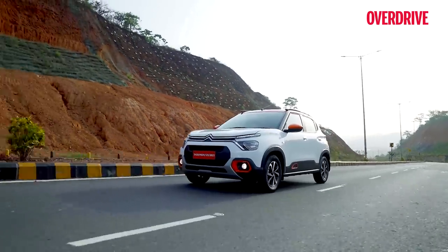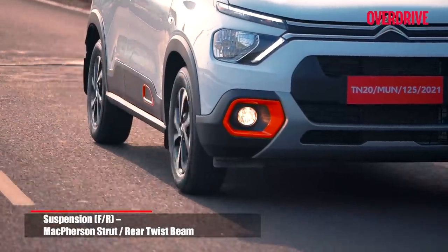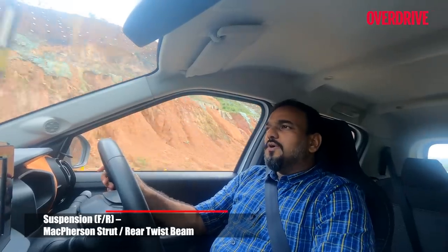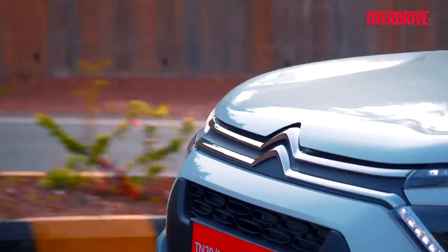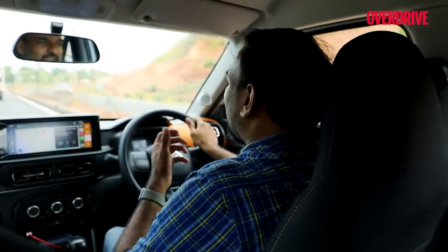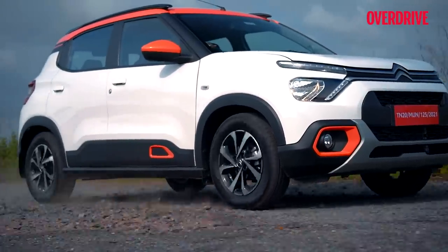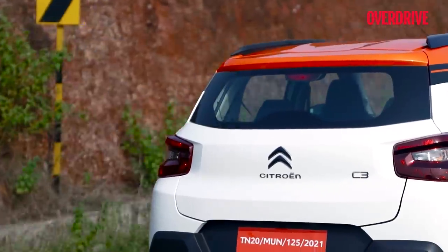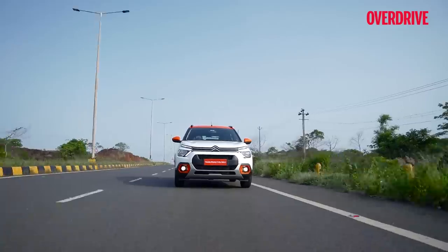I'm happy to report that the ride quality is actually quite supple even on the C3. The suspension is basic in its configuration — not as fancy as the C5 — however, compared to a lot of low-cost hatchbacks in this price bracket, the setup is quite nice. It doesn't feel rickety, doesn't have that metallic clunk going through potholes or sharp bumps. It's nice and pliant, with a premium edge to it — a big win for the C3 as far as Citroën's signature is concerned.